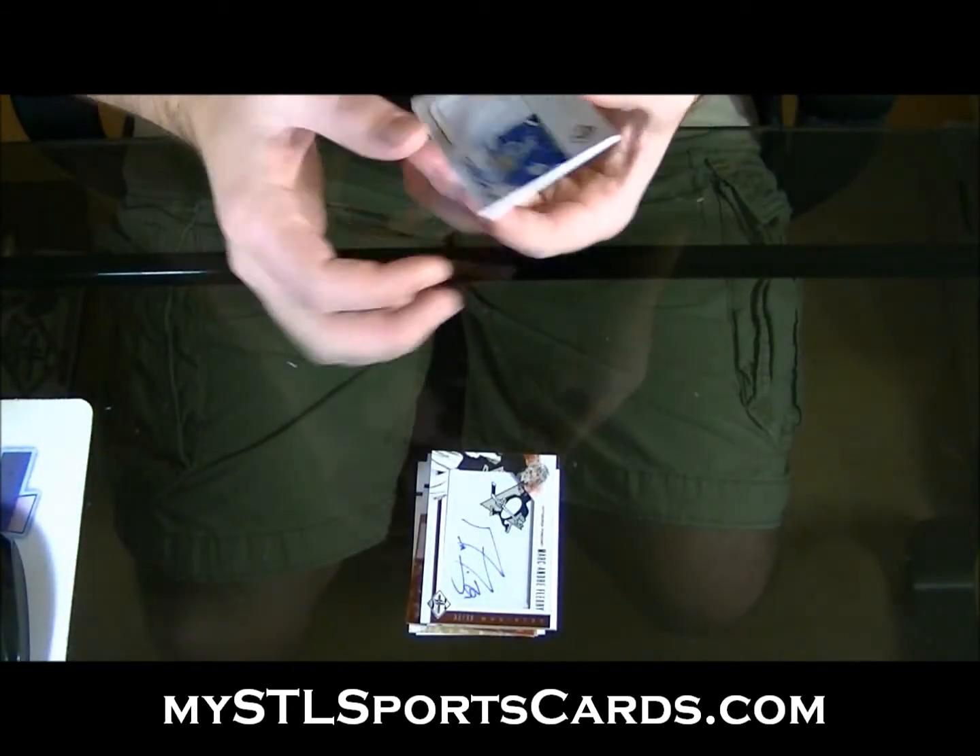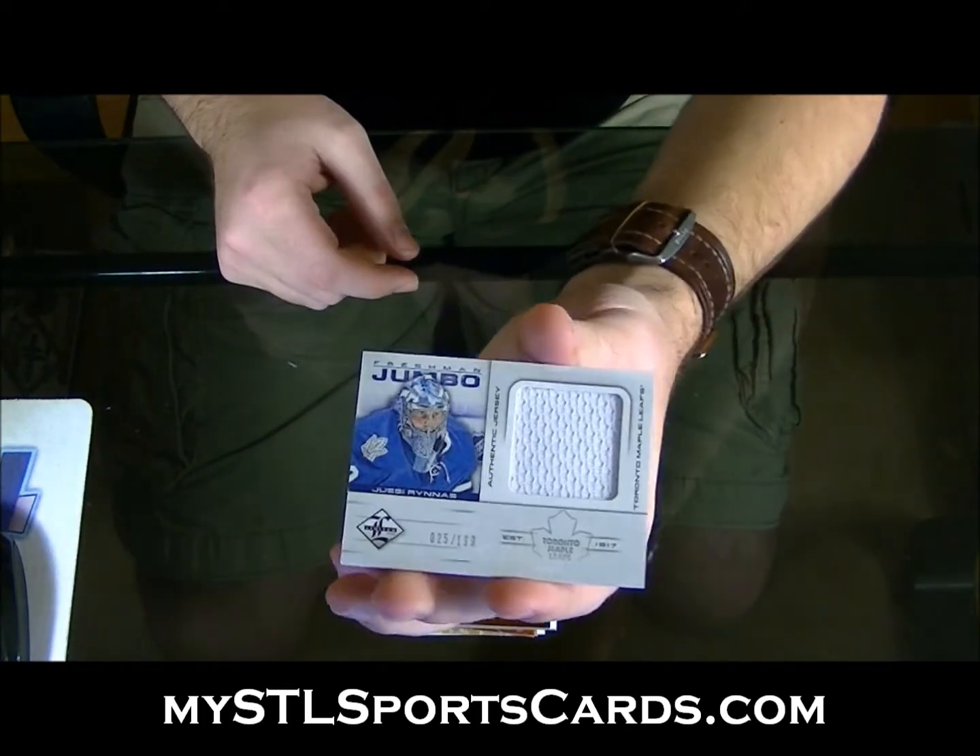And numbered to 199, Freshman Jumbo Jersey — UC Rhinus.